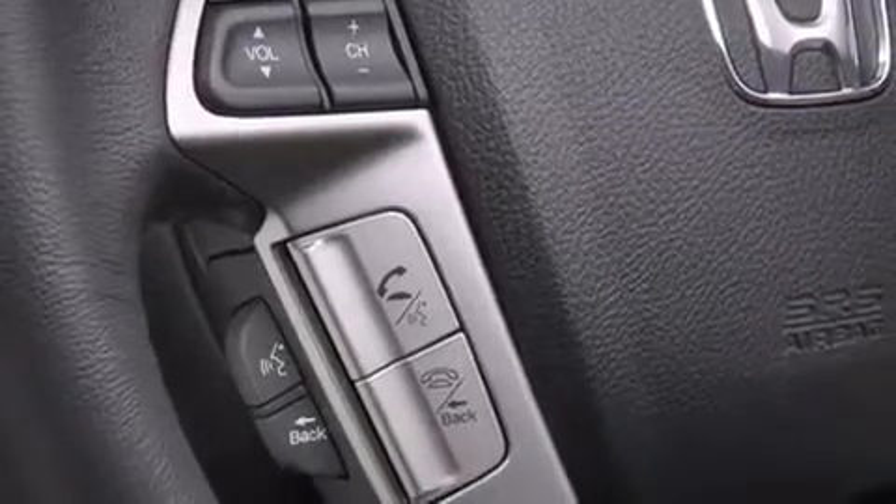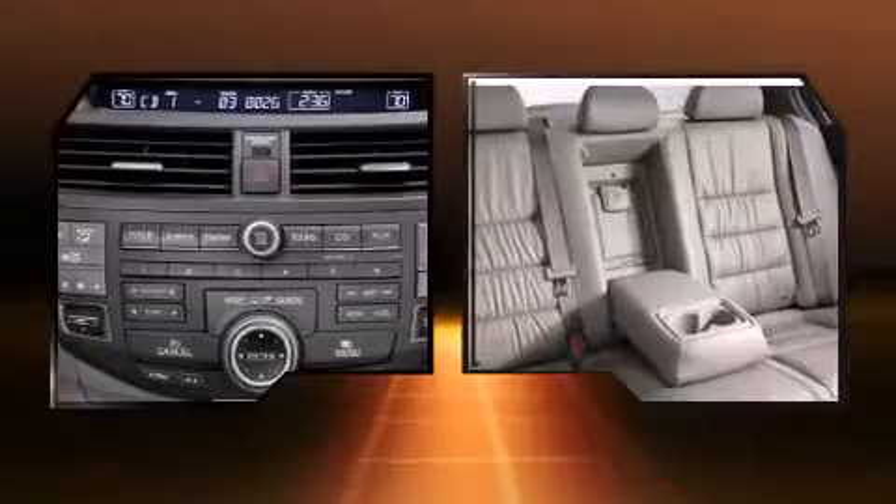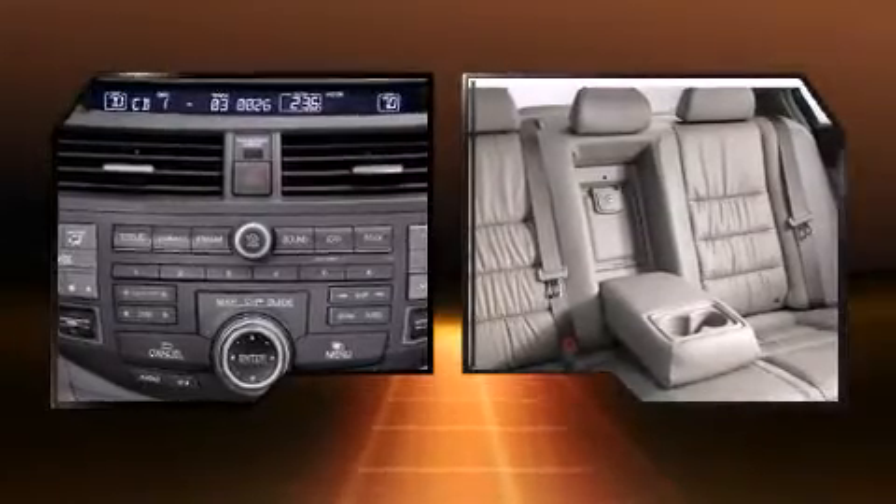Remote keyless entry and cruise control are also included. The premium sound drive features six speakers, providing you and your passengers a sensational audio experience.